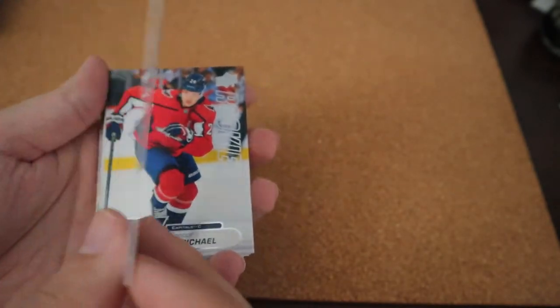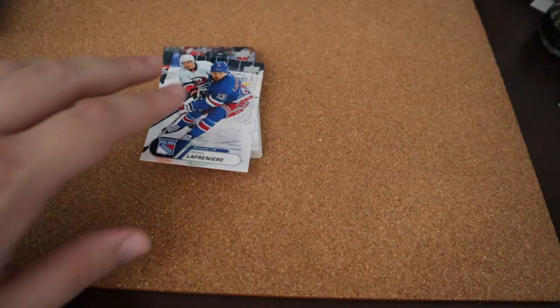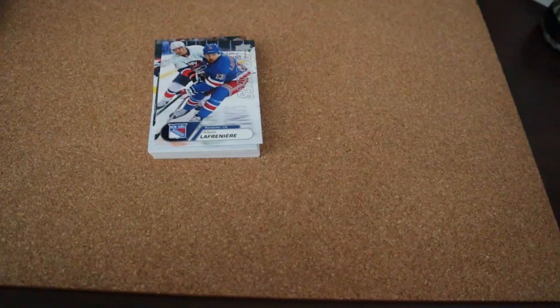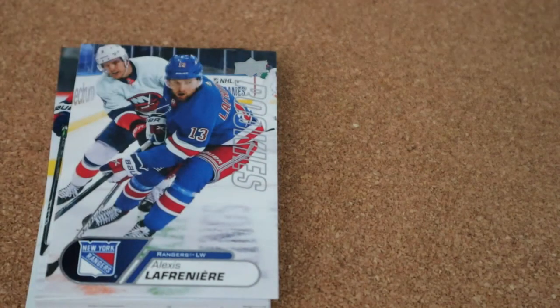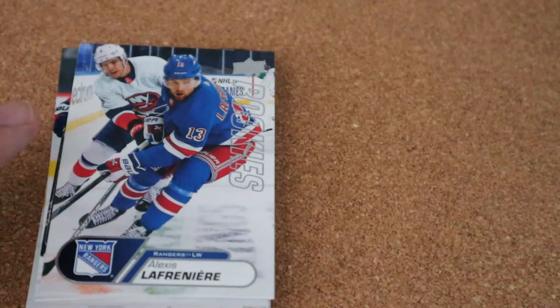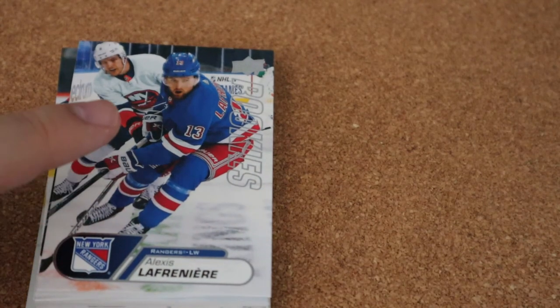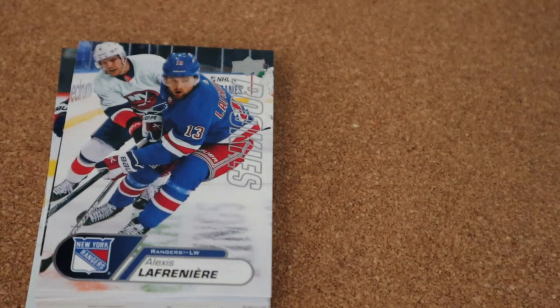I just wish I would have got an autograph. That's two years in a row I got this set — the rookie box sets — and I have yet to get an autograph card. They're really nice cards, and I'll try again next year. I'm going to continue getting these. Usually the set is around $25 and you get a chance for an autograph rookie, which is really cool. I absolutely love the designs and how they change them up every year — they look phenomenal.